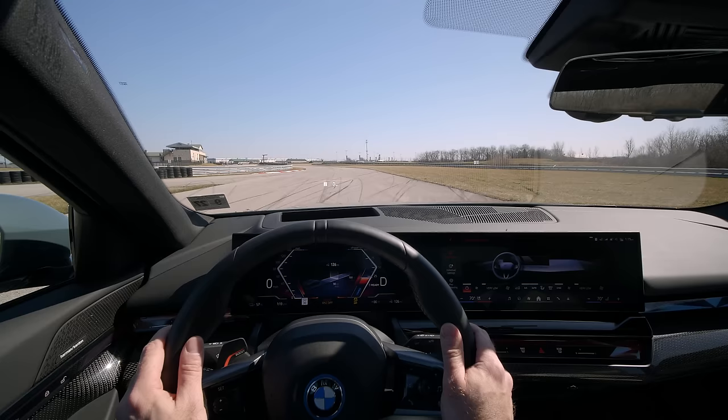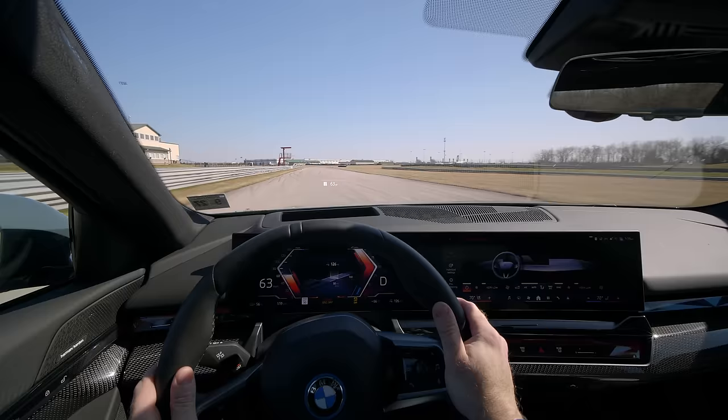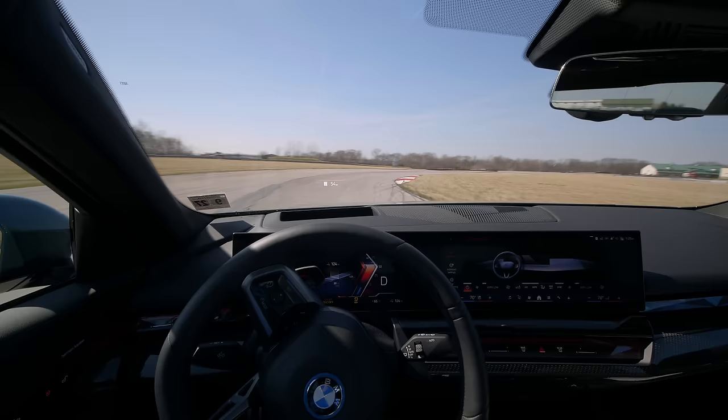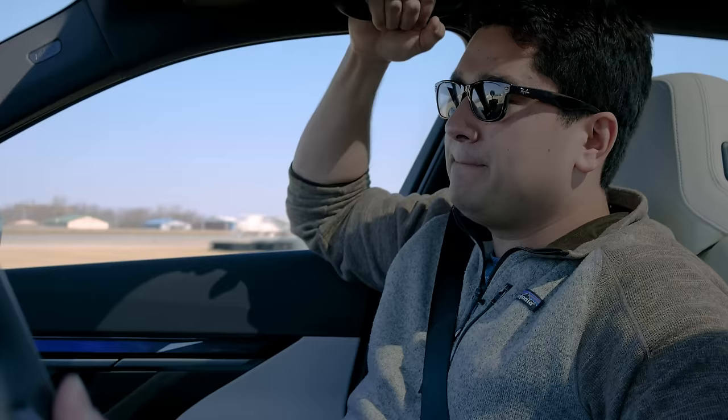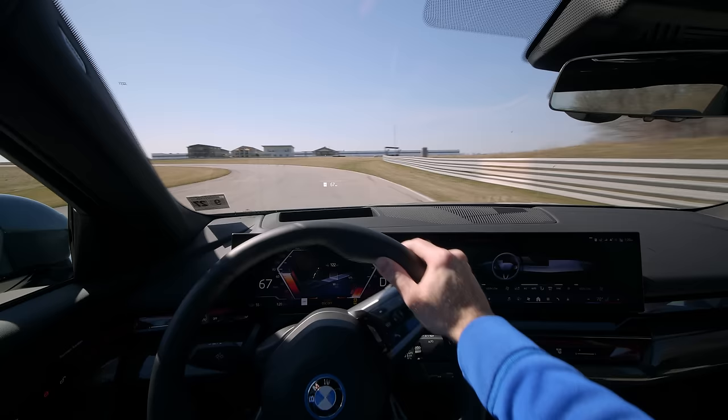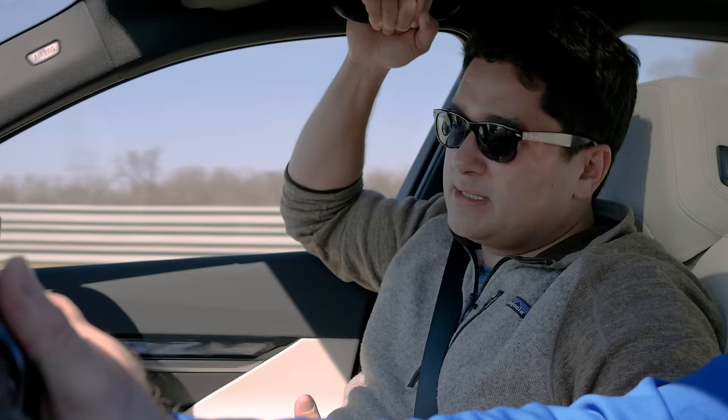We're at Audubon Country Club. Neither of these cars are race cars, but this was the safest and easiest way to demonstrate some of their dynamics. On paper — and this has been the theme of this entire video — these cars are remarkably similar. They're both rear-wheel drive, premium class EVs, almost the same physical size, supposed to be this luxury sports sedan thing.